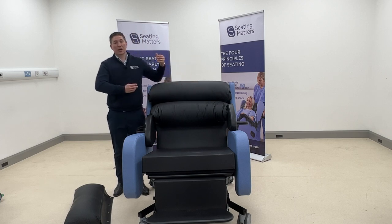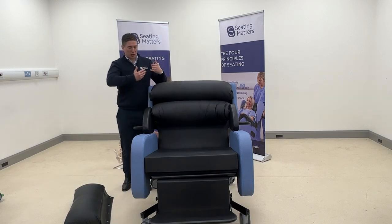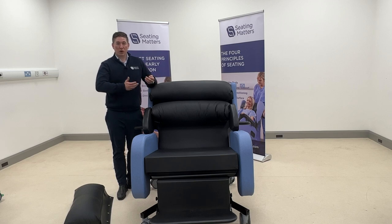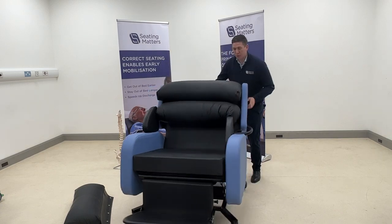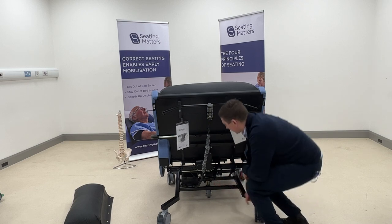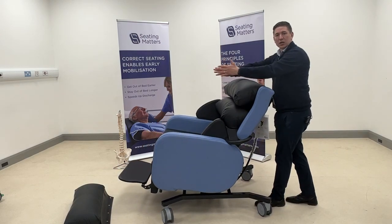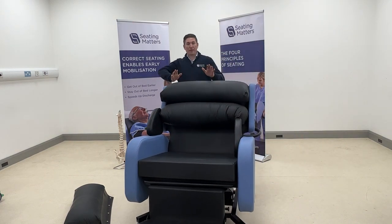Headrests and other accessories are also available to help with posture. A standout feature for caregivers is the centerline wheel — a fifth wheel attachment underneath the chair that allows it to be turned easily and kept in a straight line, taking much of the effort out of pushing down a corridor.